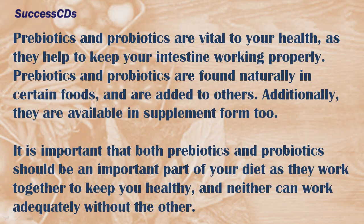Prebiotics and probiotics are vital to your health as they help to keep your intestine working properly. They are found naturally in certain foods and are added to others. Additionally, they are available in supplement form too. It is important that both prebiotics and probiotics should be an important part of your diet as they work together to keep you healthy, and neither can work adequately without the other.